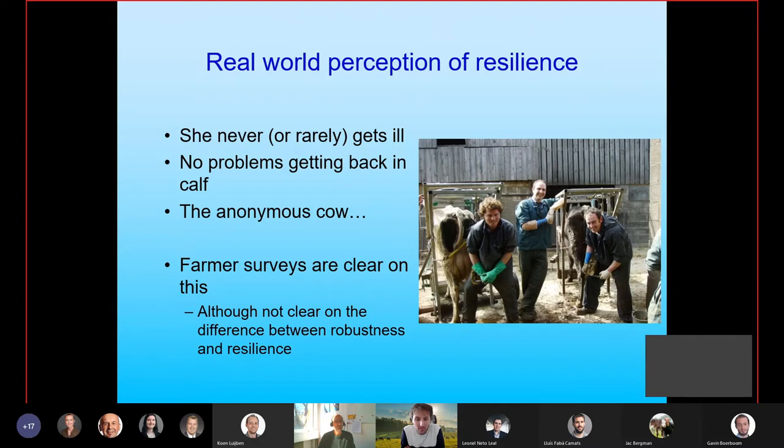If you ask farmers what their perception of a resilient cow is, they will tell you she's a cow that never or rarely gets ill, a cow that has no problems getting back into calf — she's the anonymous cow. She's in the herd, she does what you want her to do, but she doesn't draw attention to herself. We've seen this in a number of farmer surveys, both those in the literature and those we've done in the project.